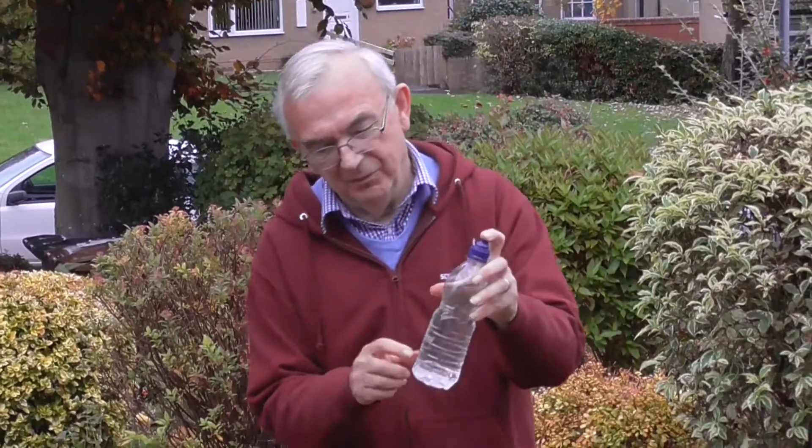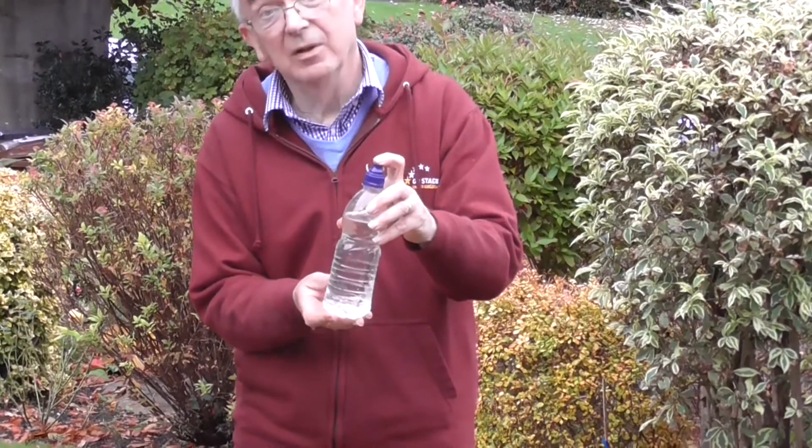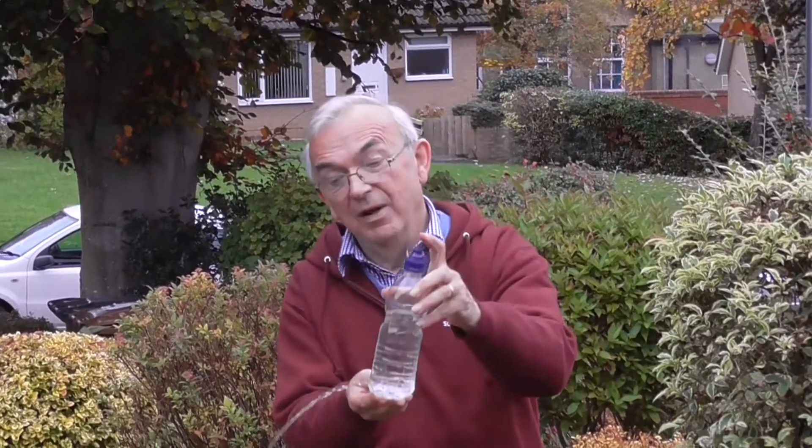Here I've got a bottle with a hole in the bottom so the water shoots out. What I want to know is, what will happen to this jet of water when I throw the bottle up in the air? Will the jet get longer, will it get shorter, will it stop? What will happen when I throw this bottle up in the air?